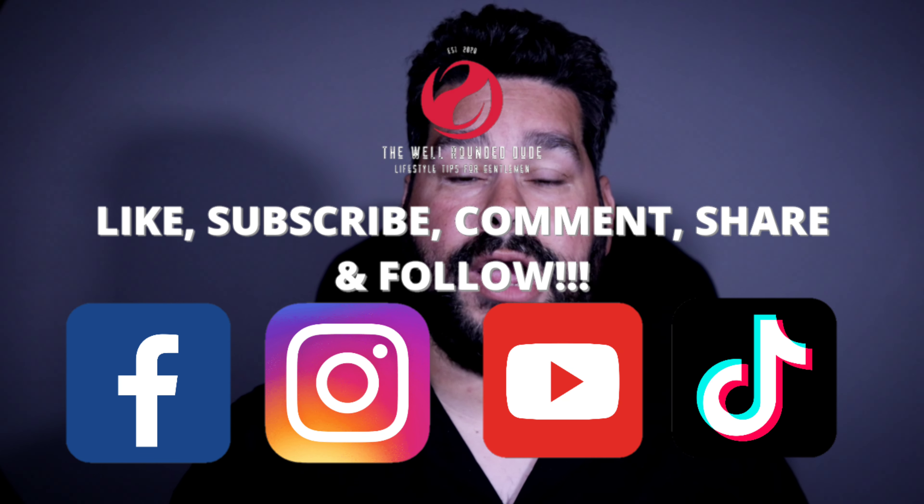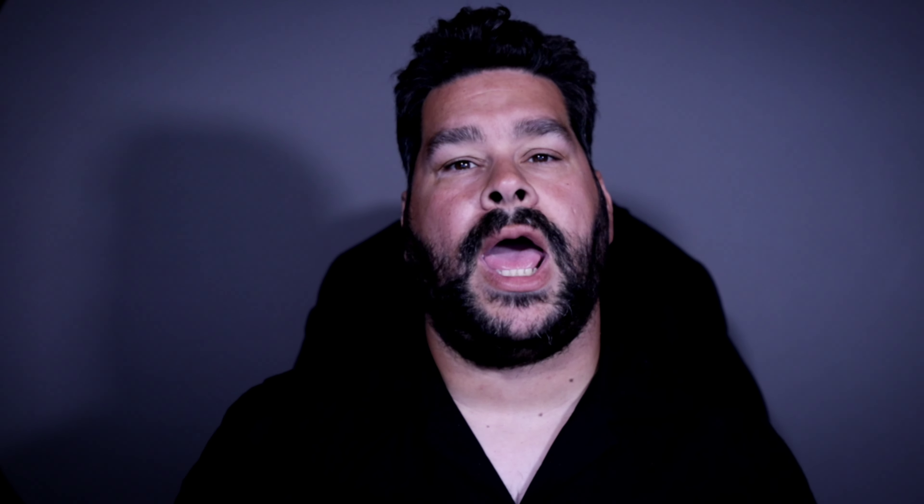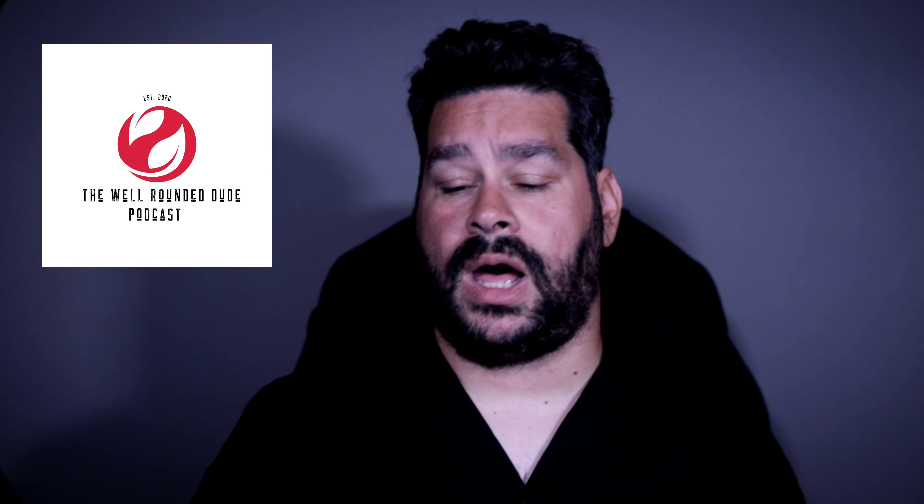Please be sure to like, subscribe, comment, share — do all the social media things — help me fight the YouTube algorithm, and ring the bell. Be sure to check out thewellroundeddude.com. Dude15 will save you 15% off your total purchase. The website is really the hub of everything we do here — we try to help guys with every aspect of their life. On there you can find links to past videos, our Amazon merch page, the five most recent episodes of our podcast, and lots of special offers from our friends that really believe in you, the viewer, and want to help.